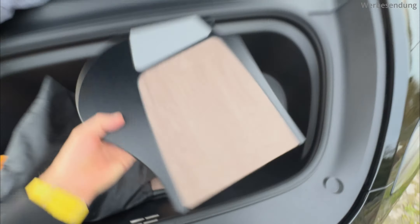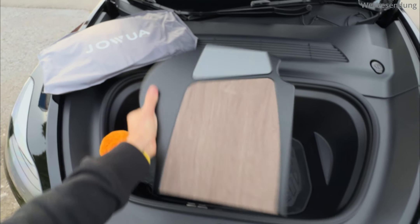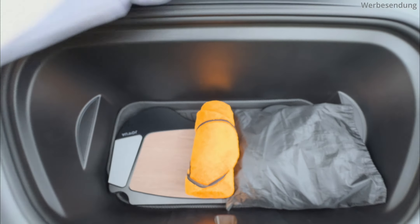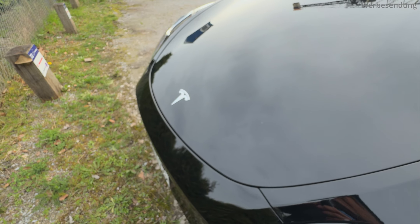Die klappbaren Tische sind nämlich jetzt überarbeitet worden und die kann man für die hintere Reihe ebenfalls benutzen – auch das zeige ich euch in einem anderen Video. Bei Fragen zu Produkten, in die Kommentare damit. Ansonsten bleibt gesund, fahrt vorsichtig und bis zum nächsten Mal, ciao ciao!